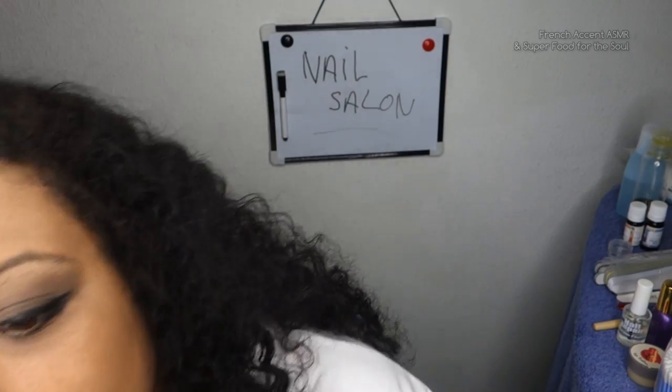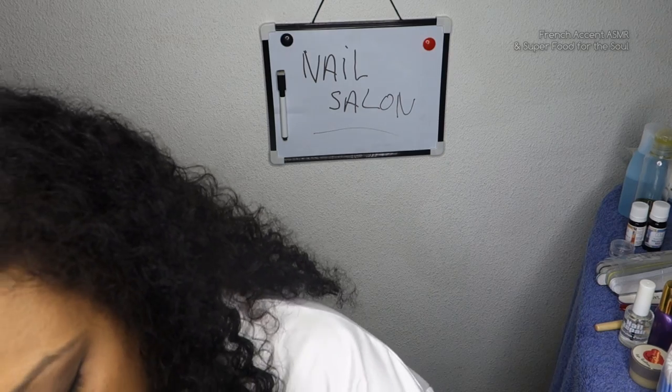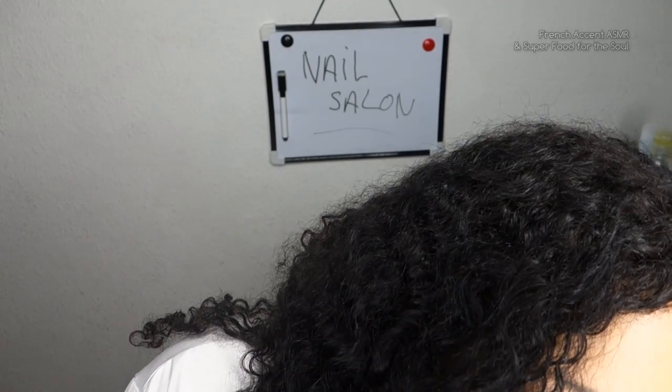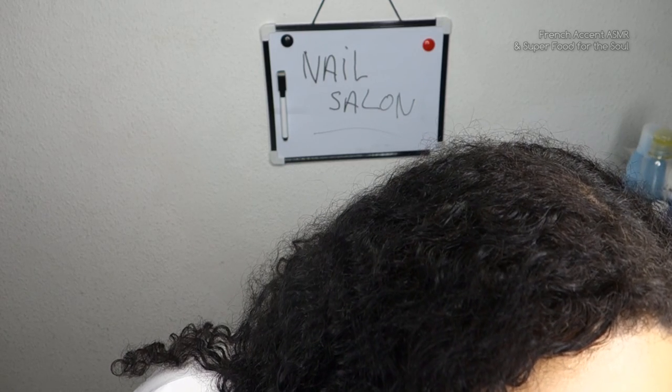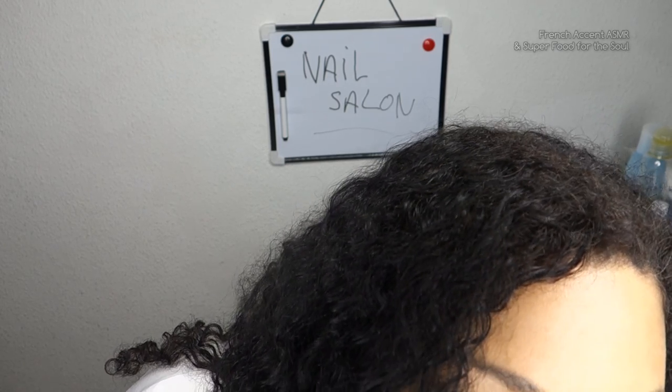So let's get started, yes? Would you like to show me your hands so I can check? Have a look, yeah? Alright, so let's have a look. Show me your hand. I'll check your fingers and your cuticles. Okay, so it's not bad at all.